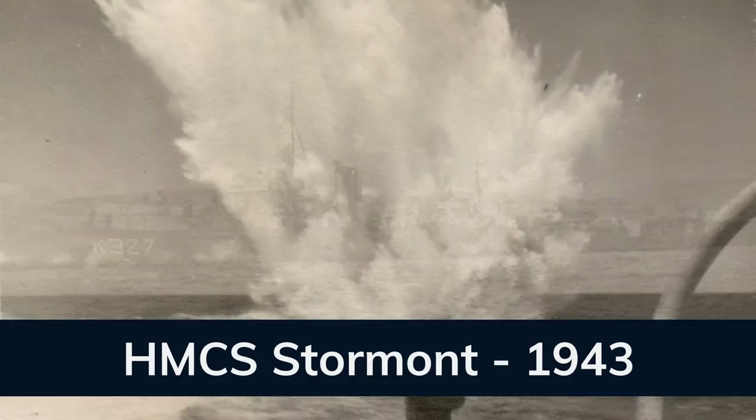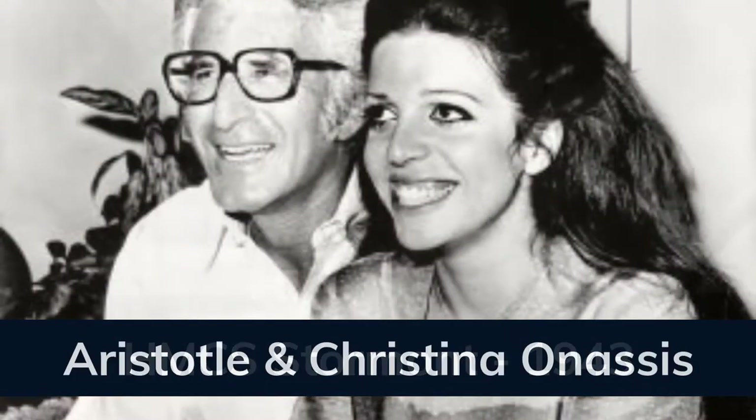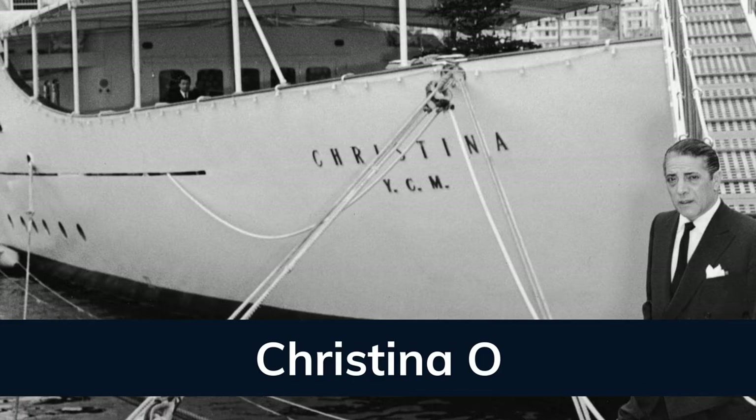She remained a military vessel up until 1954, when she was purchased by Greek shipping magnate Aristotle Onassis, renamed after his daughter Christina, and transformed into the most luxurious yacht of her time.